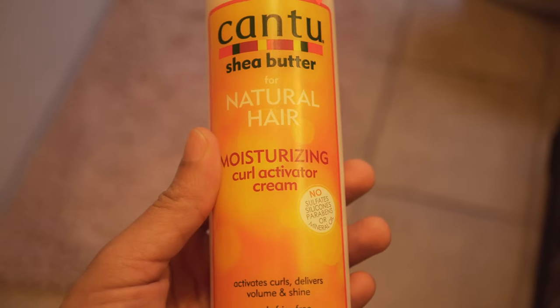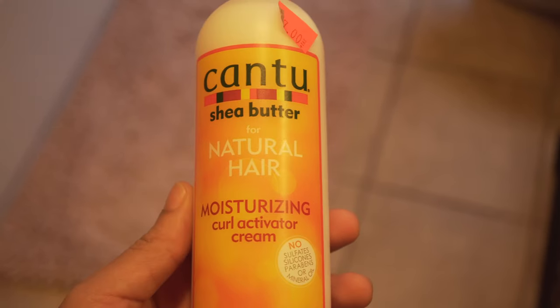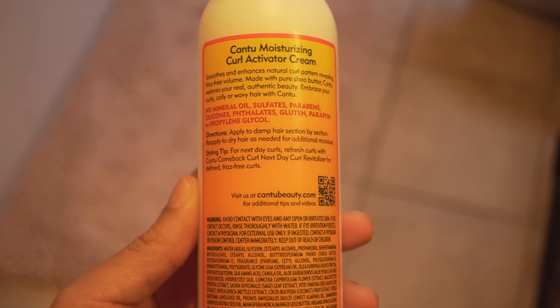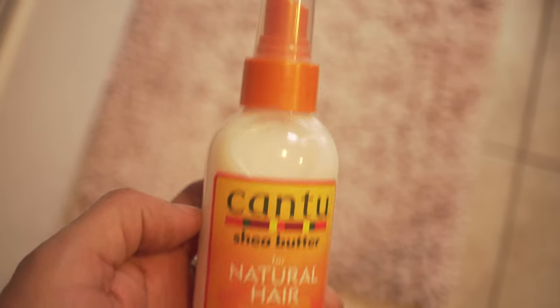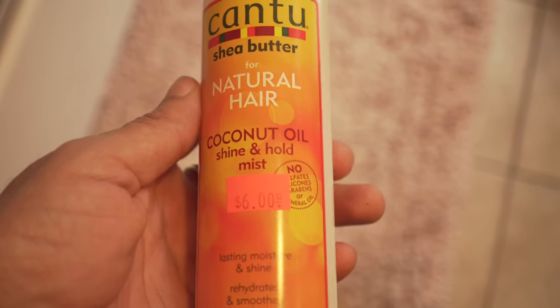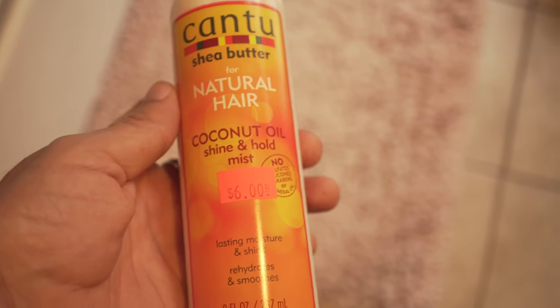The moisturizing curl activator cream smooths and enhances natural curl pattern, revealing frizz-free volume. It's made with pure shea butter and formulated without harsh ingredients. And the coconut oil shine and hold mist seals in moisture and tames frizz and flyaways, revealing softer, smoother curls with just enough hold. It's made with pure shea butter and formulated without harsh ingredients.